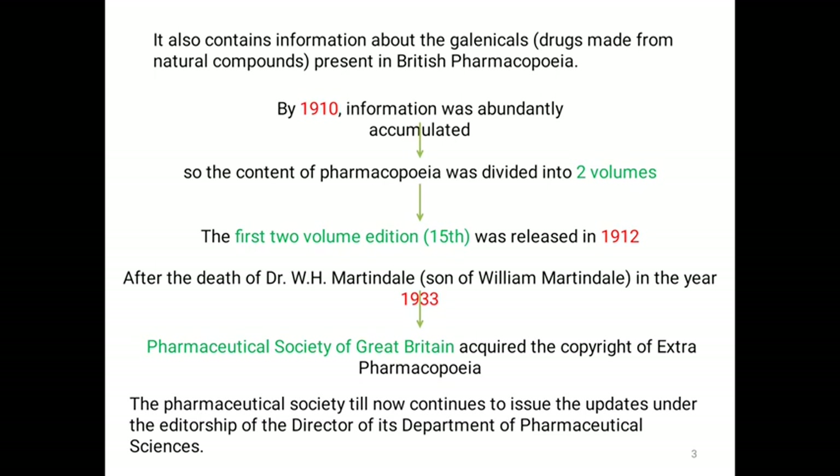In the year of 1910, information was abundantly accumulated in the Extra Pharmacopoeia, so the content was divided into two volumes. The first two-volume edition, i.e., the 15th edition, was released in the year of 1912.